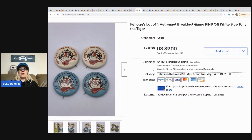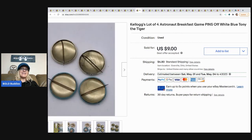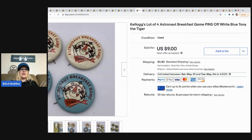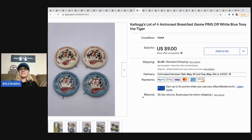The next item are these Kellogg's lot of four astronaut breakfast game pens. I purchased these from a Dibble Box from Donatella Botolino — a Dibble Box is a dibble bit of this and a dibble bit of that, basically a reseller box. I paid $110 for the whole entire box and I was going to make around seven or $800 on the box when it's all said and done. You can go check out that video — it's also on my channel.